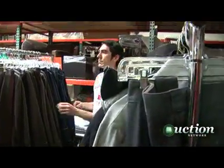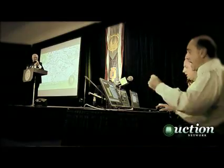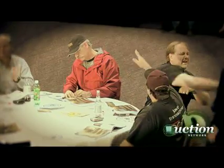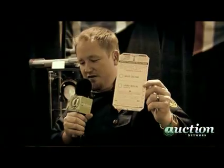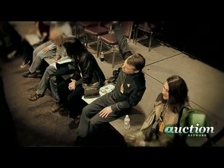Before we rummage through the PropWorks warehouse, let's travel back in time for a look at the first Battlestar Galactica prop and costume auction. It went great — it was fantastic, it could not have gone better. I think all the fans were amazed, and long-time prop and costume collectors were really impressed because they'd never seen anything quite like that before.